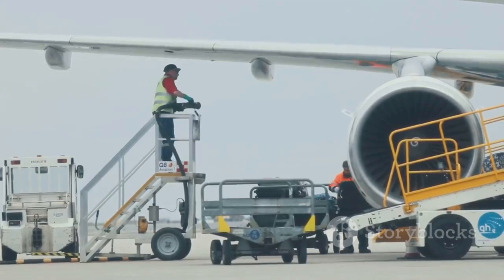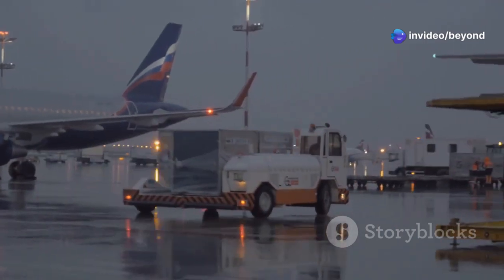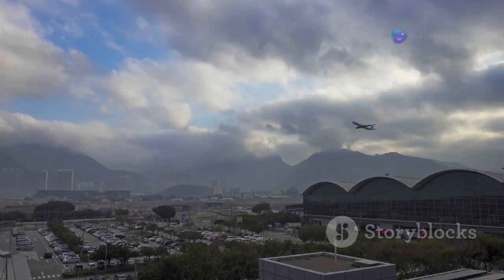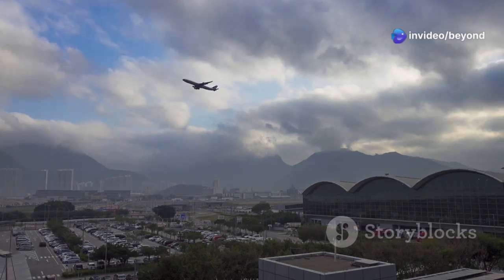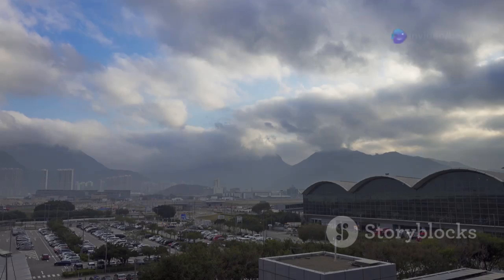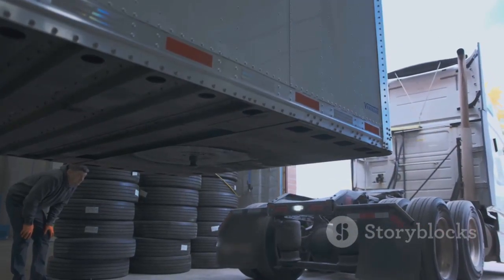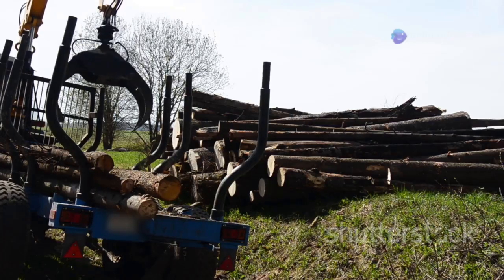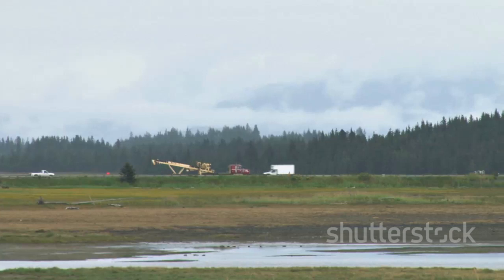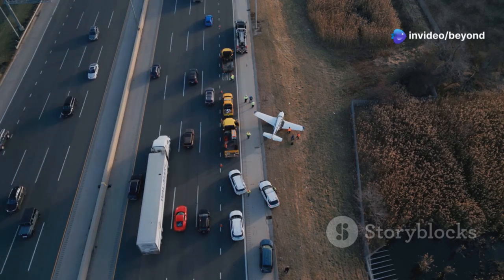Moving a plane on the ground is no easy feat. It involves a team of experts from engineers to drivers, all working in perfect harmony. The plane is secured onto the trailer using heavy-duty straps and supports, ensuring it remains stable throughout the journey. The route is carefully chosen to avoid obstacles and ensure the smoothest possible ride. We're talking about a massive structure with wings wider than a highway lane, being carefully maneuvered through city streets or across open landscapes. The sight of a Boeing 727 navigating tight corners and narrow streets is both awe-inspiring and nerve-wracking. It takes a specialized trailer equipped with a hydraulic suspension system to support the plane's weight and keep it perfectly level, allowing the trailer to adjust to the plane's weight distribution and navigate uneven terrain.